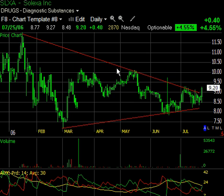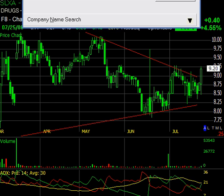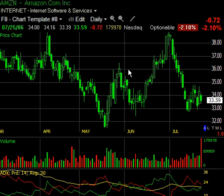One last symbol I want to show you, just for a concept, is Amazon.com. We've been saying we liked it — we thought it was forming a base and recommended some buying. I know some of you had moved out of it in this recent weakness. We're in earnings season. Some people don't like trading stocks during earnings season; they move to ETFs, which is not a bad idea. It's very difficult to trade in earnings because you don't know what's just around the corner.